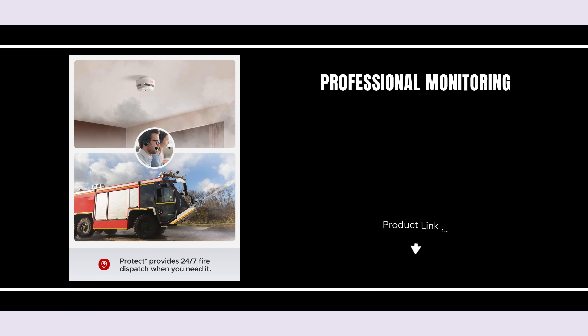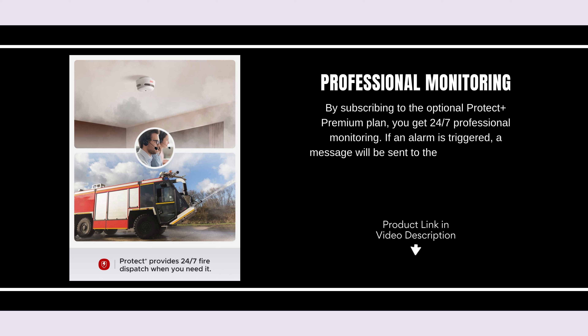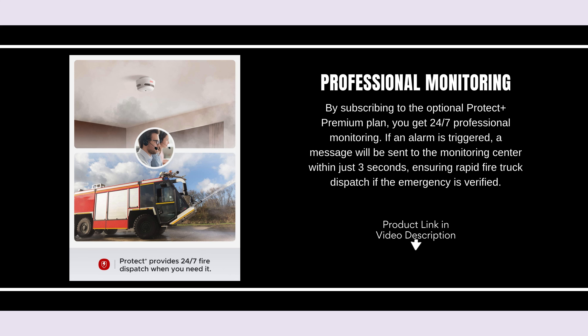Professional Monitoring. By subscribing to the optional Protect Plus Premium Plan, you get 24-7 professional monitoring. If an alarm is triggered, a message will be sent to the monitoring center within just three seconds, ensuring rapid fire truck dispatch if the emergency is verified.